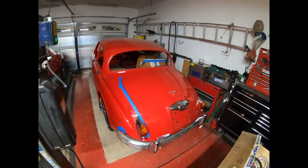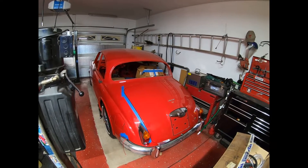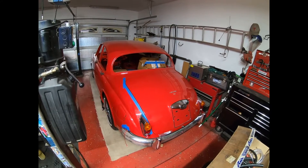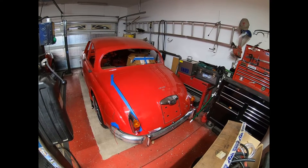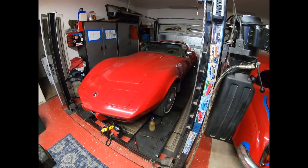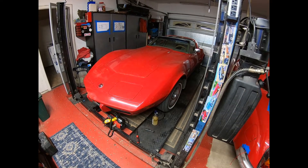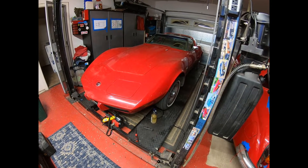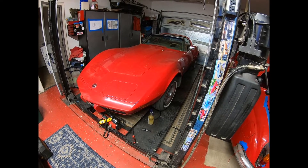Here we are in my garage. My Mark 2 has been moved off the ramp even though I haven't finished it. This is my buddy's 1975 Corvette — beautiful car that needs lots of work. It looks better than it really is.